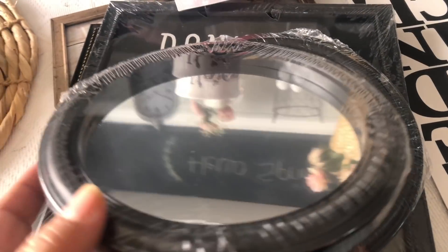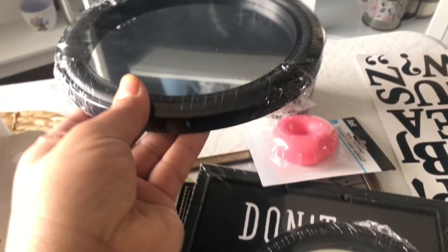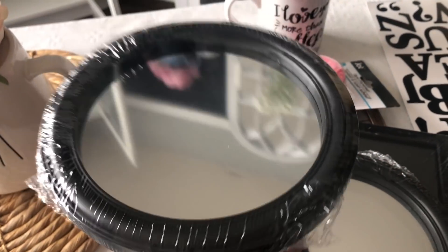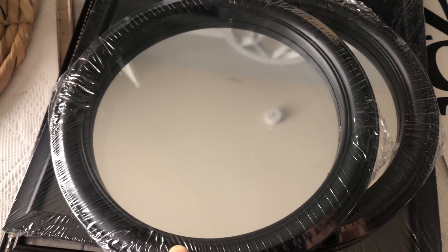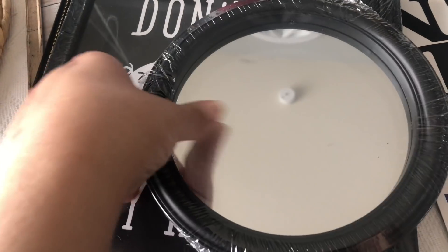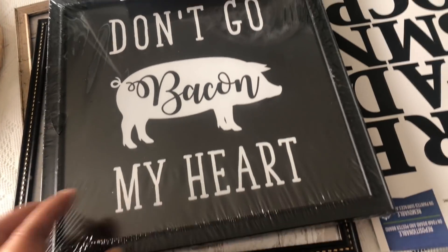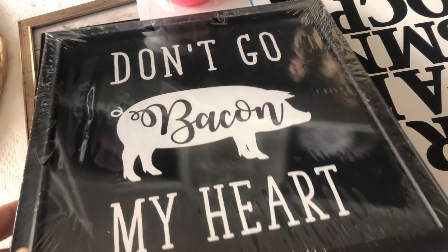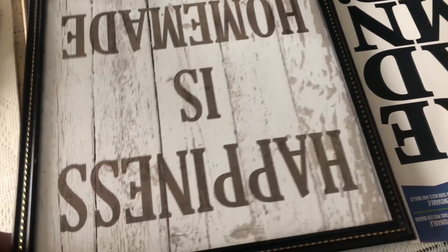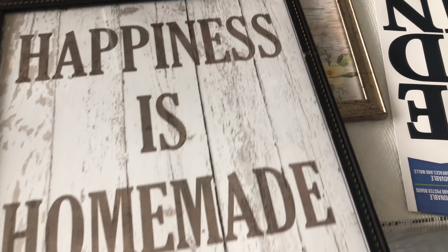I went ahead and purchased these mirrors. These mirrors are smaller — I've seen some that are a little bigger than these. So I went ahead and got two of those. And then I got this little sign that says 'Don't Go Bake in My Heart' — I thought that was cute. And then I got this one: 'Happiness is Homemade.' All this is from Dollar Tree.